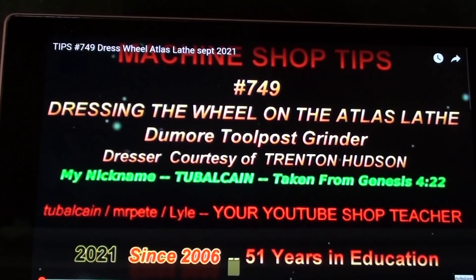The title of that video is 'Dressing the Wheel on the Atlas Lathe' — that's number 749. When available, watch it; I hope you will like it.